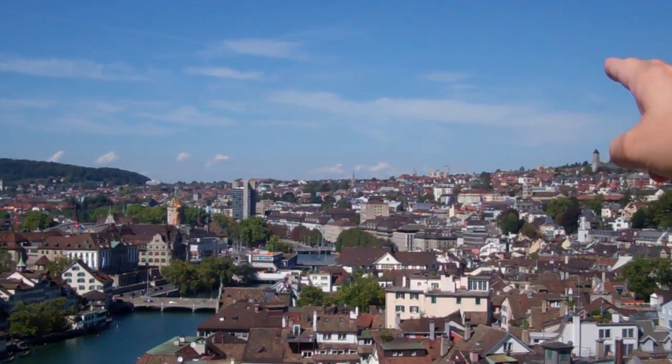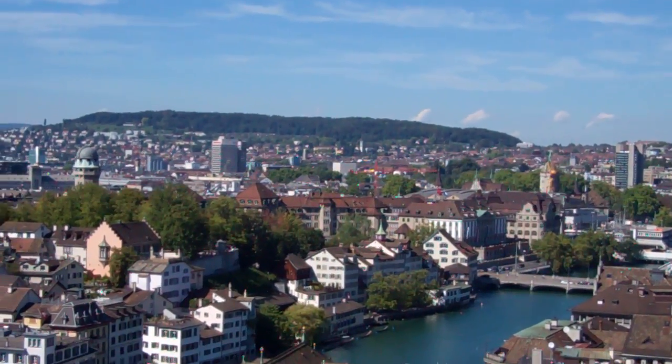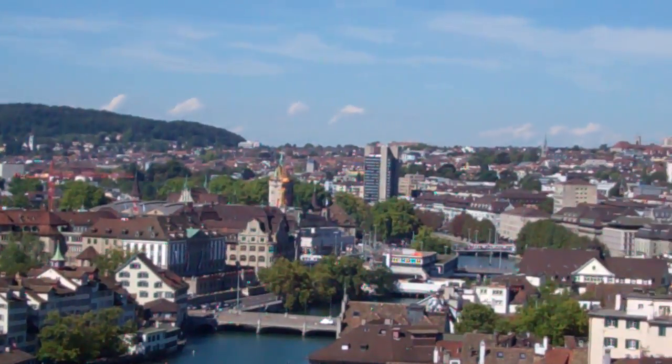Then we walked down to the river and touched upon the river right around the building where you have this orange writing on it. We walked along the river until you see it appearing back there where the tram is crossing over the bridge.